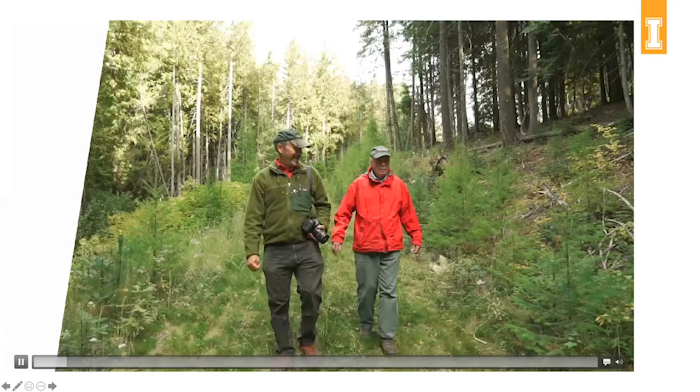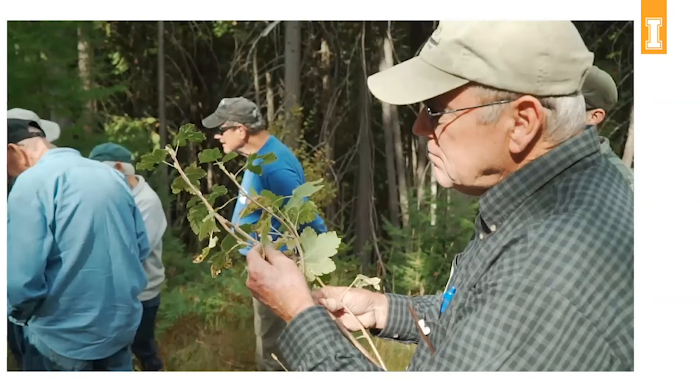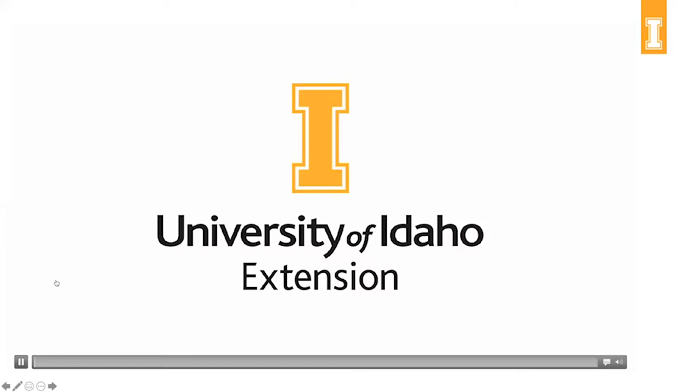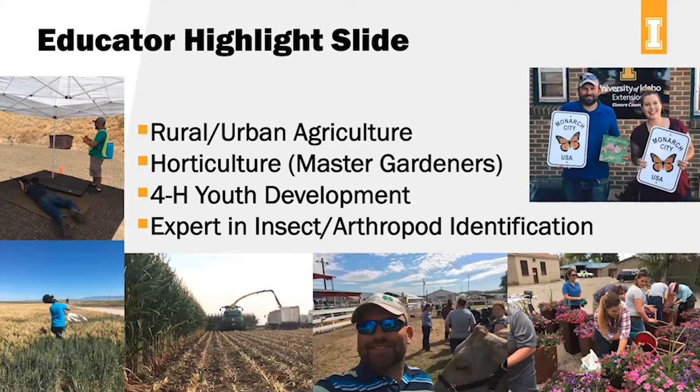University of Idaho Extension is helping Idahoans care for private and public lands through education to landowners, natural resource managers, and forest industries. From forest insects and diseases to wildland fire, stream protection, rangeland conservation, and logger education, UI Extension is guaranteeing the sustainability of our land for the future. That's a little intro into part of what U of I Extension does.